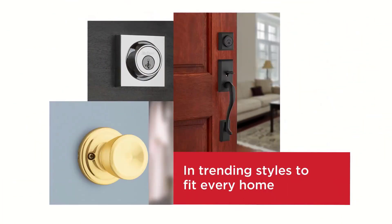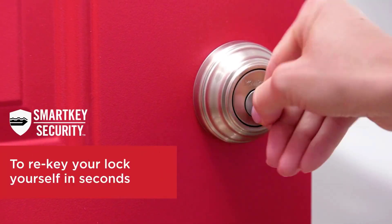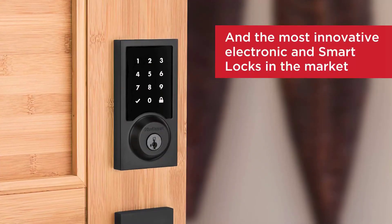Though some might find the keypad a bit of an eyesore, the lock's housing comes in a variety of sleek finishes, including matte black, polished chrome, satin nickel, and venetian bronze.